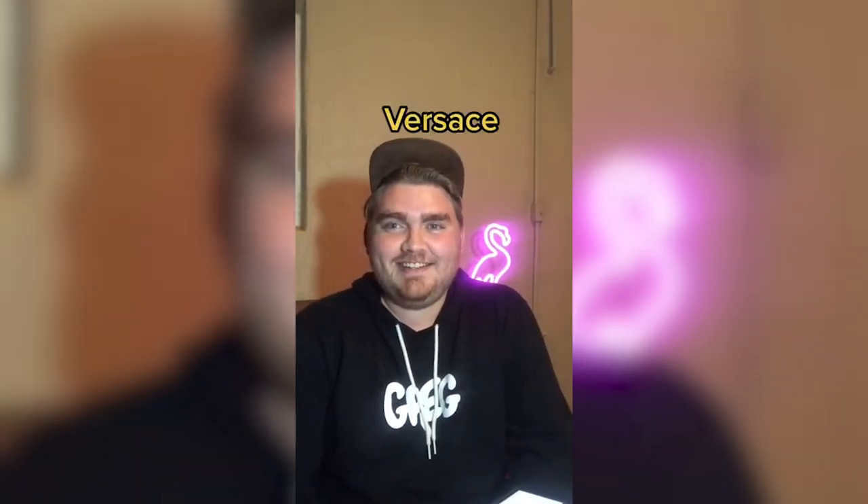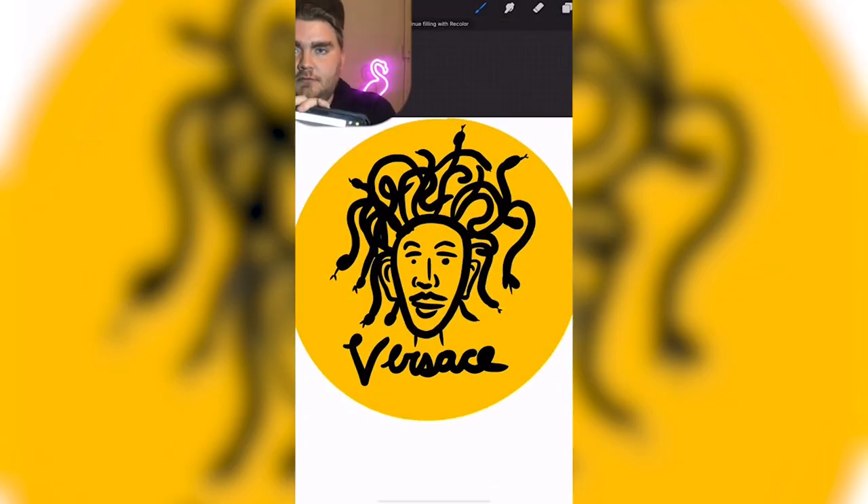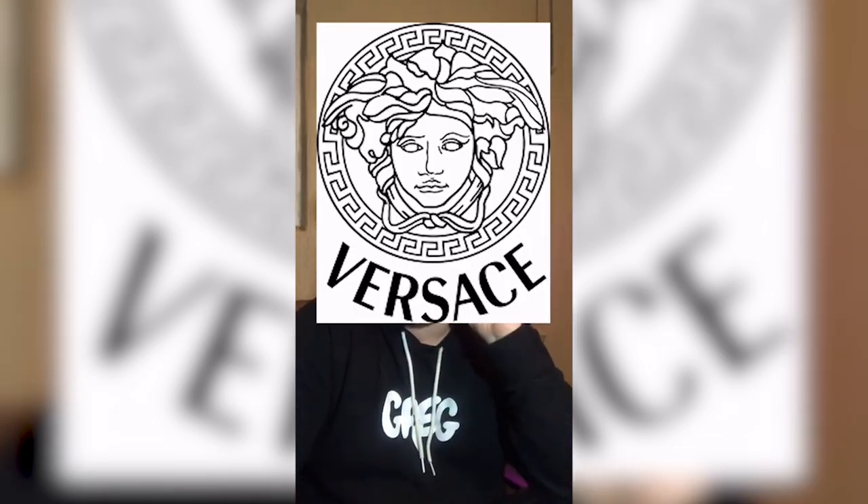Versace. Okay, I know it's like a Medusa. Is it gold too? Like that one's any better. That's so elaborate. Thank you guys so much for watching and for all the love you've been giving me on TikTok recently.